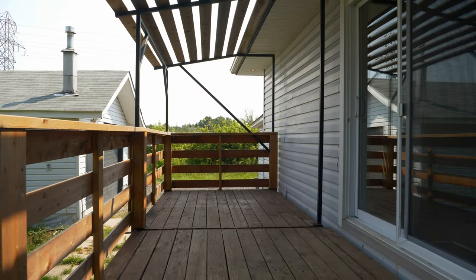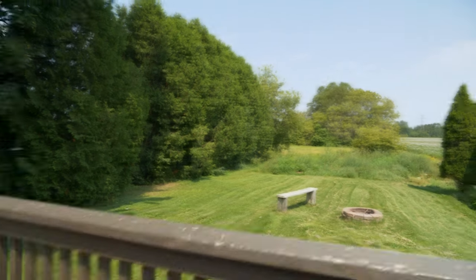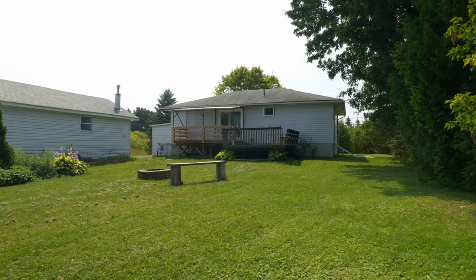But that's not all. For those who love to entertain, the large back deck is the perfect spot to host summer barbecues or simply relax and enjoy the peaceful surroundings.